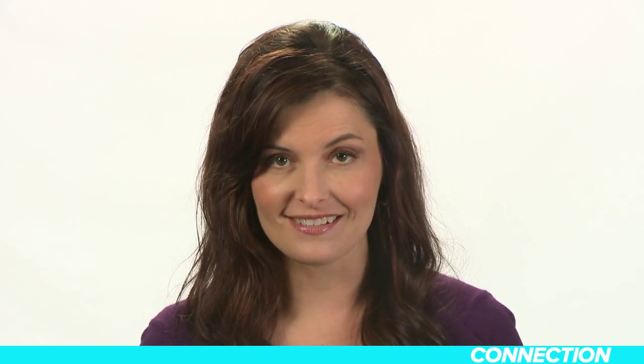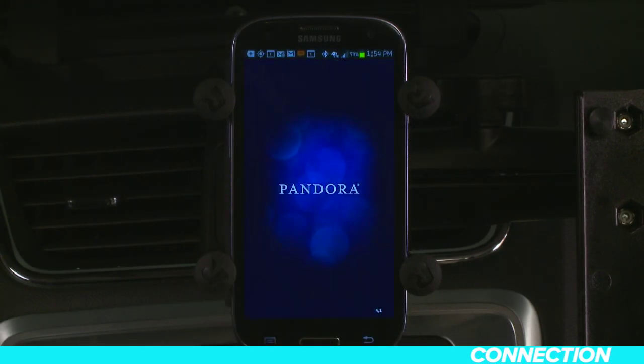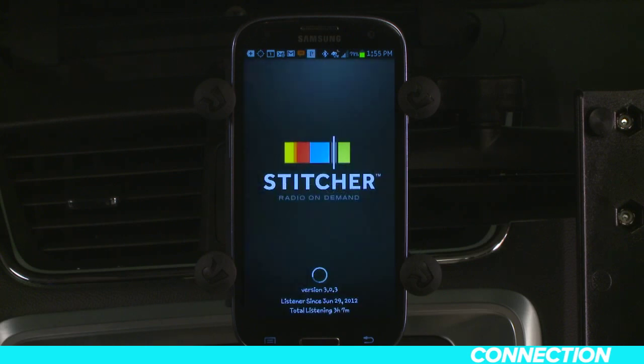Pandora and Stitcher are both app-based services that stream personalized radio stations through a phone or a tablet. Let's take a look at how to connect them to your GMC Acadia's audio system via your Android device. First, confirm that you have downloaded the latest version of the Pandora and/or Stitcher app to your phone from the Google Play App Store.